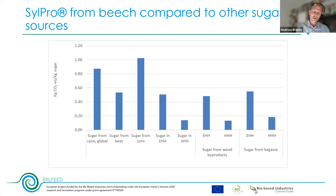Comparing different sugar sources — beech from the Silpro chain versus cane, beet, or corn — shows nothing to gain from switching to another sugar source, and doing so would lose the advantage of not using agricultural land.